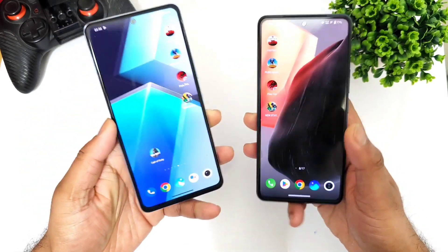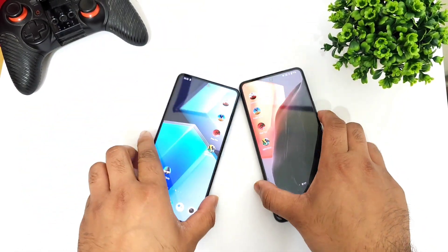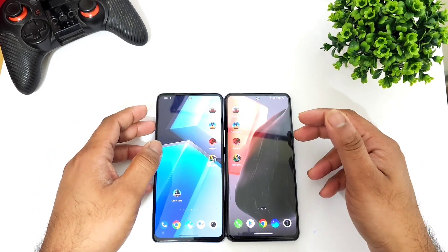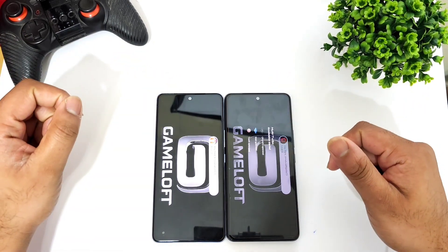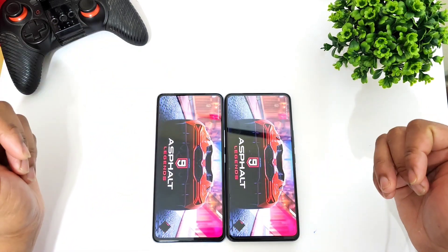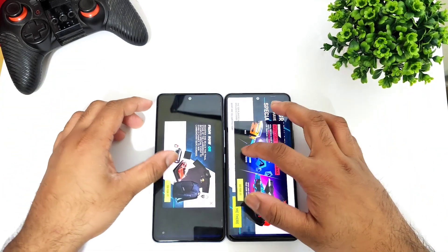We'll try to see the overall speed test and how much difference there is going to be regarding the optimization between these both devices — iQOO 7 versus iQOO 6 — since both phones have exactly the same Snapdragon 870 processor. The result is going to be really very interesting. The iQOO 7 did open faster than the iQOO 6 device.